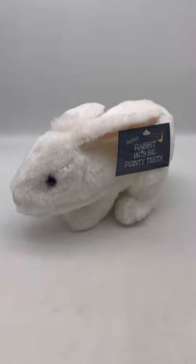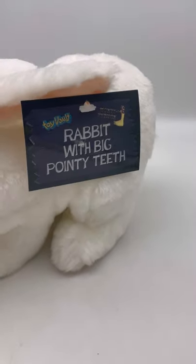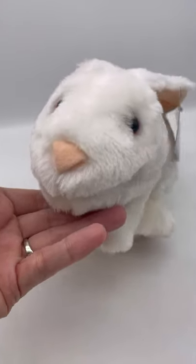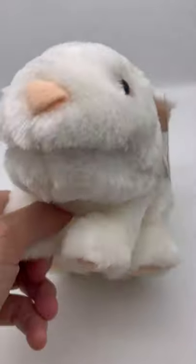This rabbit is by Toy Vault. It is the rabbit with the big pointy teeth, and as you can see right here, there are no pointy teeth. Like, what is going on? I don't understand.